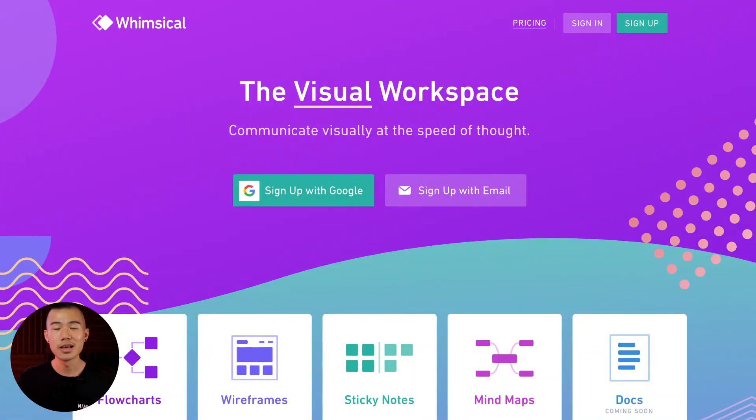Another tool you might not have heard of, which I use for a lot of my UX processes and strategy, is Whimsical.com. This product is stellar — very snappy, quick, and efficient. The reason I don't use Figma for strategy, user flows, and sitemaps is because Whimsical is specifically designed for these. You can get started right away; it's a great place to dump all your ideas down really quickly. It's very scrappy and efficient, and once finalized I transfer them over and polish them up in Figma.